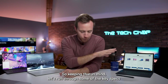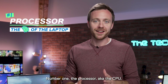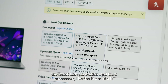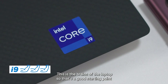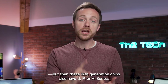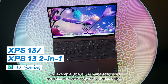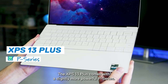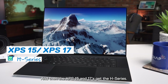So keeping that in mind, let's run through some of the key specs you should look out for when buying a new laptop. Number one: the processor, aka the CPU. Right now we have the latest 12th generation Intel Core processors like the i5 and the i7. This is the brains of the laptop, and these 12th generation chips also have U, P, or H series, progressively getting more powerful. For example, the XPS 13 and the 2-in-1 both use the lower power U series chips, the XPS 13+ comes with the slightly more powerful P series, and then the XPS 15s and 17s get the H series.